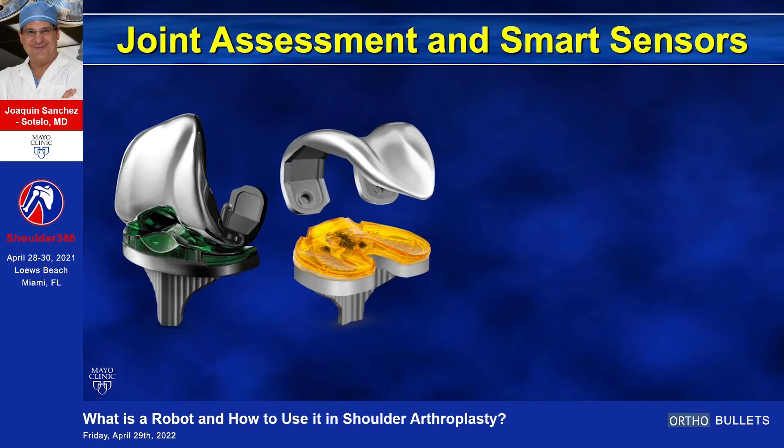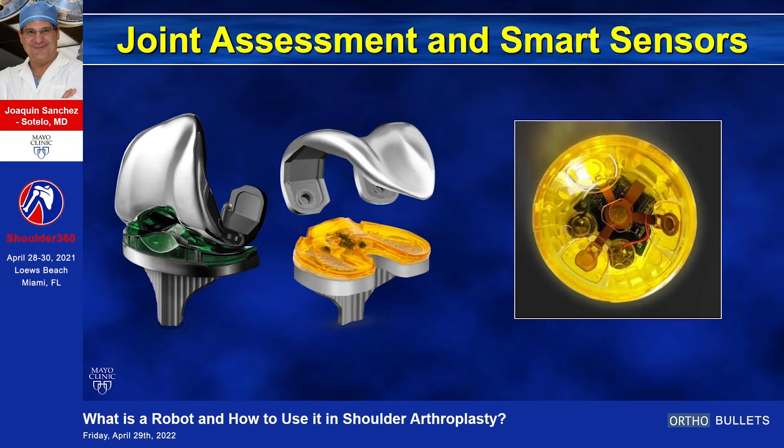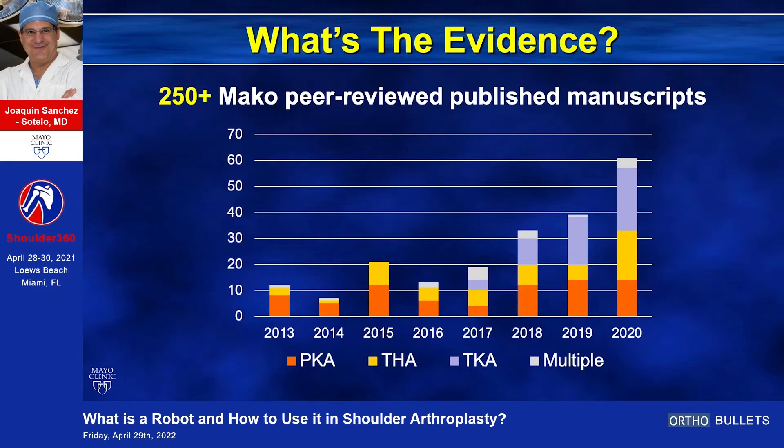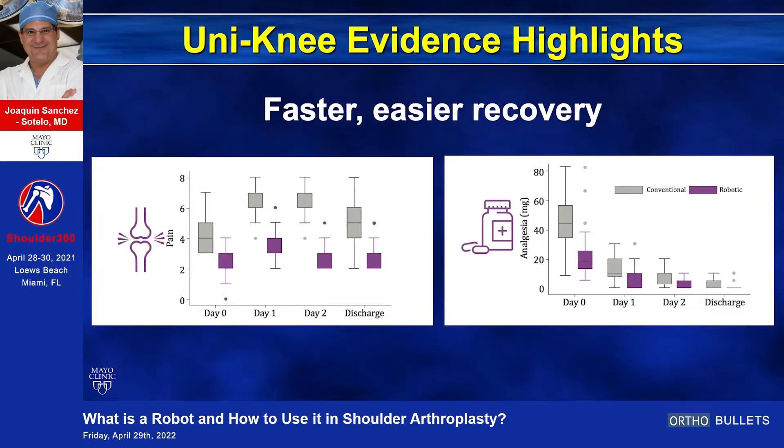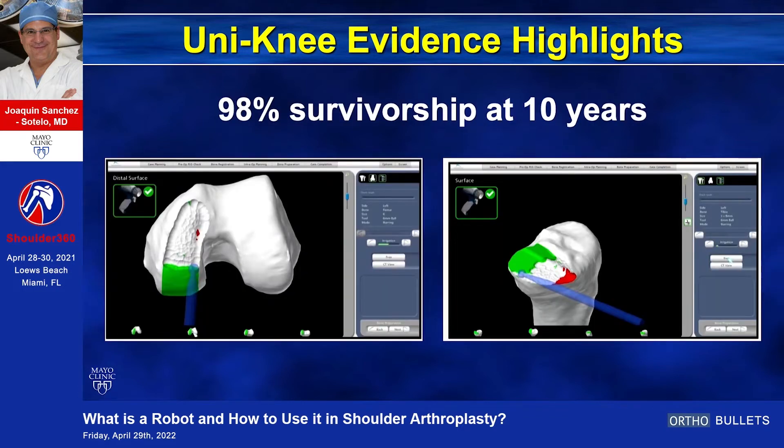Combine that with the power of smart sensors, and now you have a robotic arm that can move things in space and receive real-time input from sensors. These sensors have already been used by one company in reverse arthroplasty, and I think they will expand everywhere. Multiple studies have proven that robotic arthroplasty improves the overall position in unicompartmental knee arthroplasty, leading to faster recovery and much improved survivorship at 10 years. We are really learning from our hip and knee colleagues.